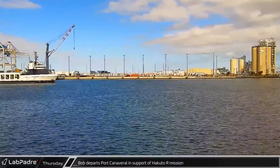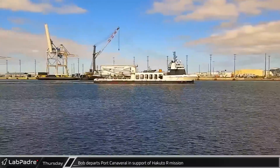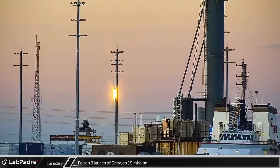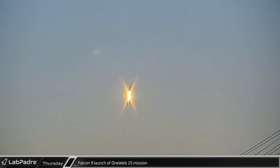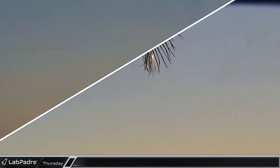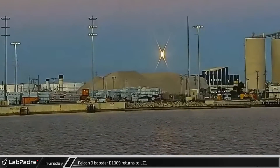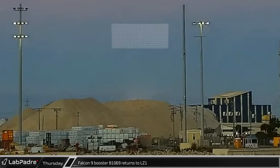Bob departed Port Canaveral in support of the first Hakuto-R mission, a soft landing on the moon by ispace. Shortly after sunset, Falcon 9 lifted off from Launch Pad 39A with the OneWeb-15 mission, carrying 40 satellites into a polar low-Earth orbit. Seven and a half minutes later, having boosted the second stage and OneWeb satellites out of the atmosphere, Booster B-1069 returned to Landing Zone 1.